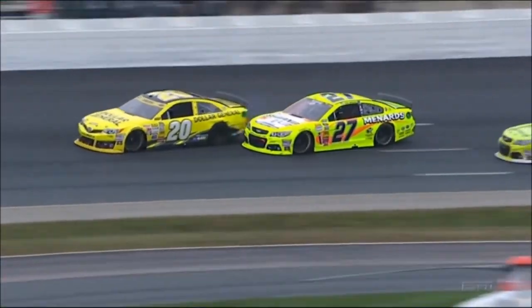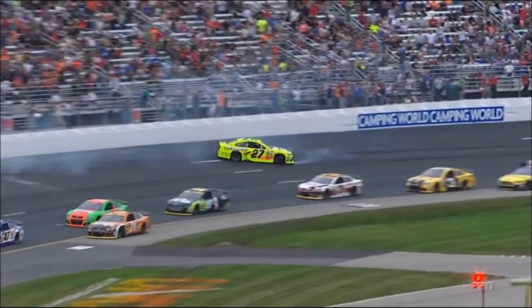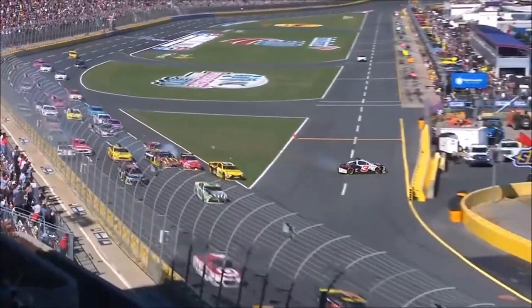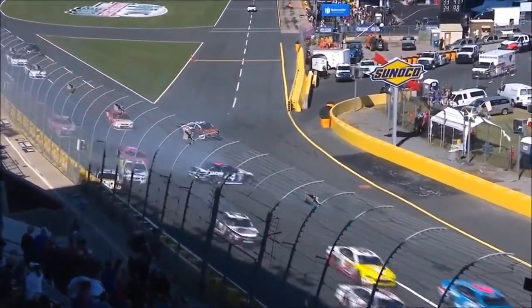We've seen all day trying to utilize that bottom groove where we've talked about. There's just no banking there. Cars get loose, especially on tires that have had quite a few heat cycles here. Down goes to three on the restart. The 24 of Chase Elliott also around. Hard contact by Austin Dillon.